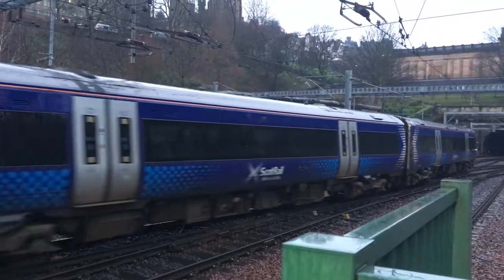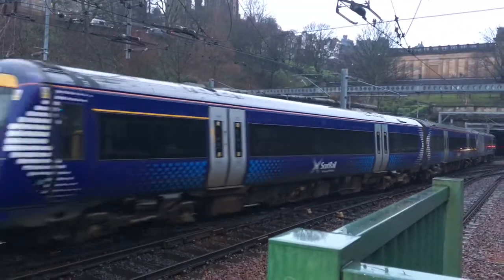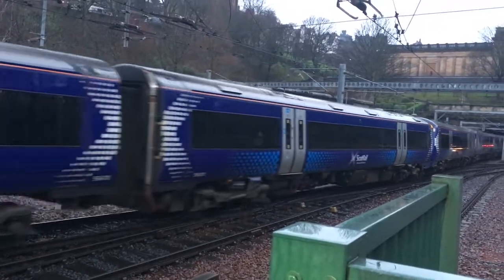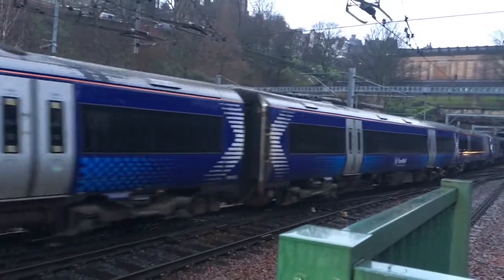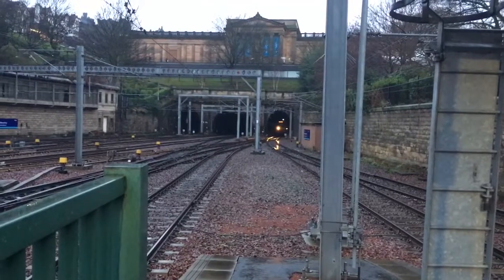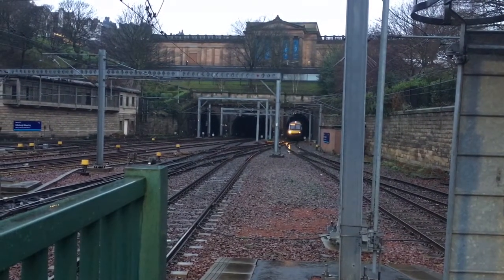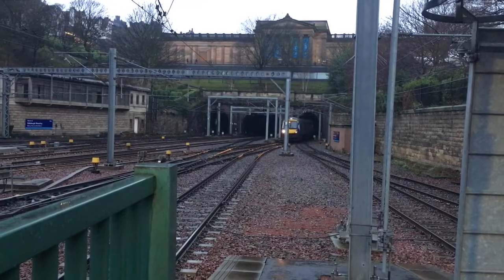The stabling is 1-7-0-4-0-3, 1-7-0-3, and 170-470. Now coming in is a 170 service terminating here from Aberdeen. 170-403.